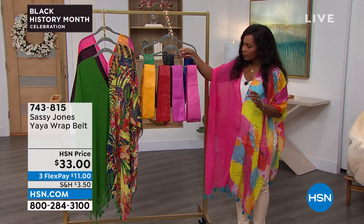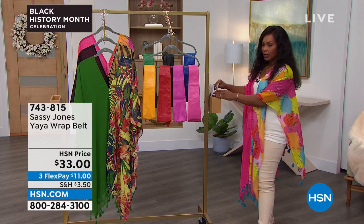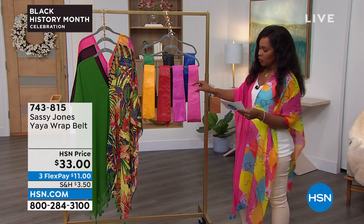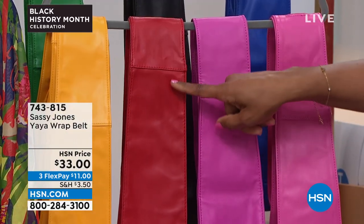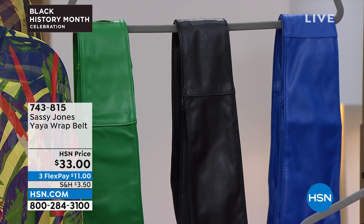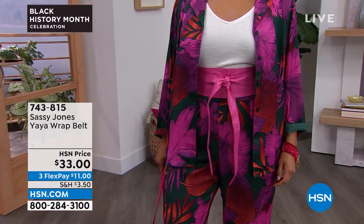Let's talk about belts. They can really change the look of pretty much everything in your closet and any silhouette. These are OB belts — called the Yaya wrap belt. They sell out every time and we always have to reorder them, but we just got more in stock. Colors available: raspberry, fuchsia — which is a little deeper than raspberry — red, yellow, green, black, and cobalt blue. These are 114 inches from end to end, and you're going to tie them in a thousand different ways.